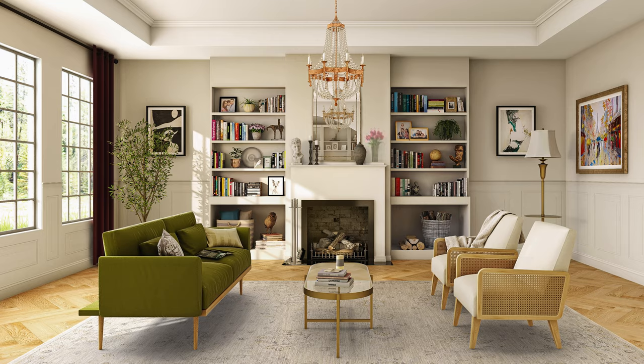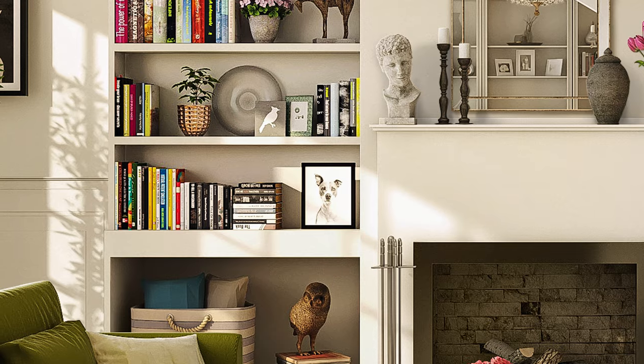Last but not least, do not skip the minute details. A true Parisian home is filled with personal accents like flowers, photos, and the odd bobble.